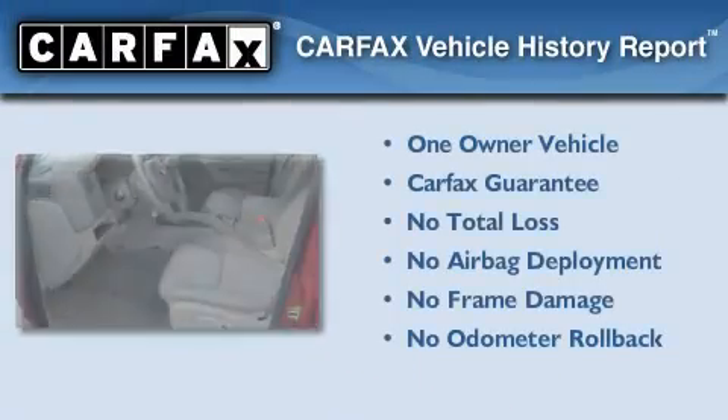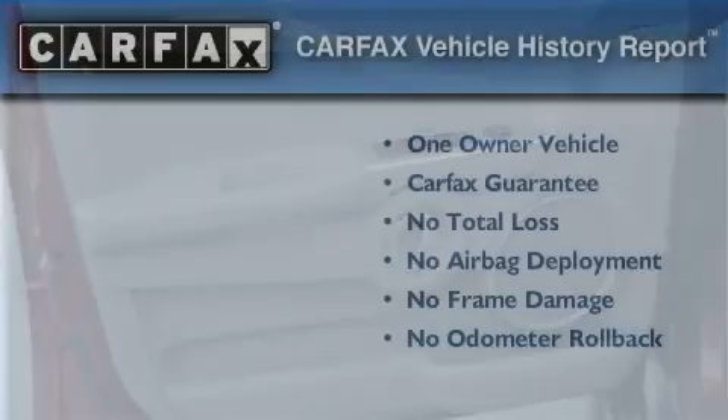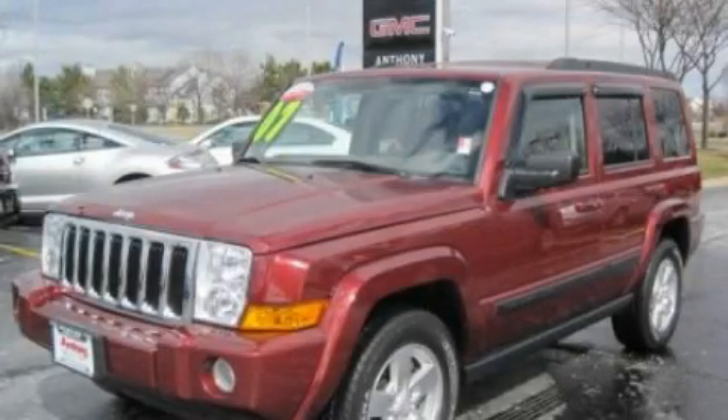This Jeep has had only one owner and it qualifies for the Carfax buyback guarantee. Please call today to reserve this vehicle for a test drive.